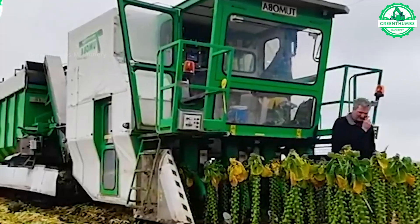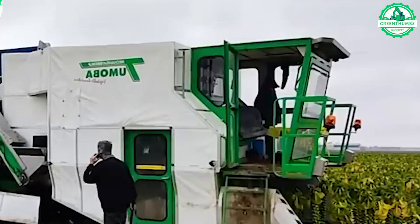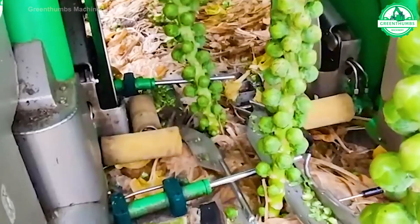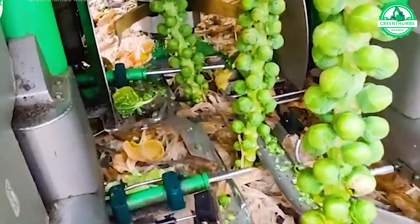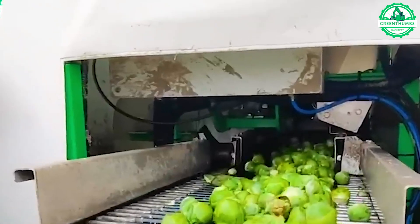Mature cabbage is characterized by lush rosette-shaped leaves and a compact central head. Harvest as soon as the fruit tip feels firm to the touch to ensure optimal quality. Delaying harvest can result in the fruit splitting, affecting both appearance and flavor.